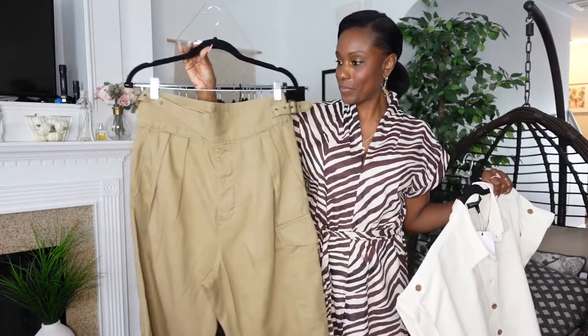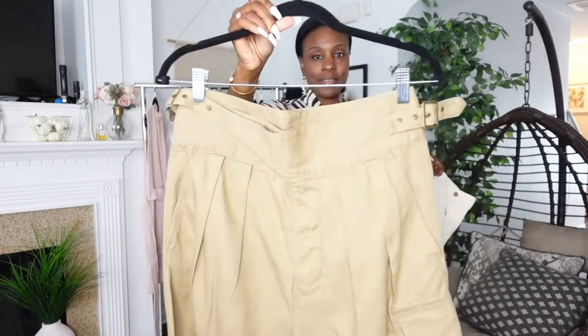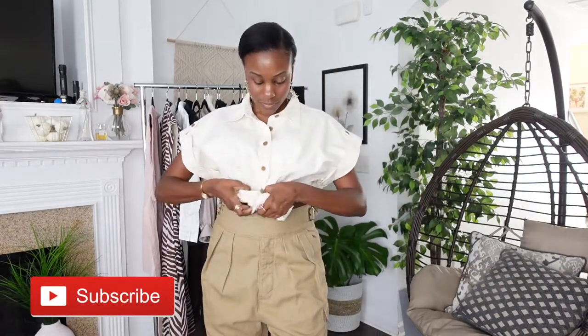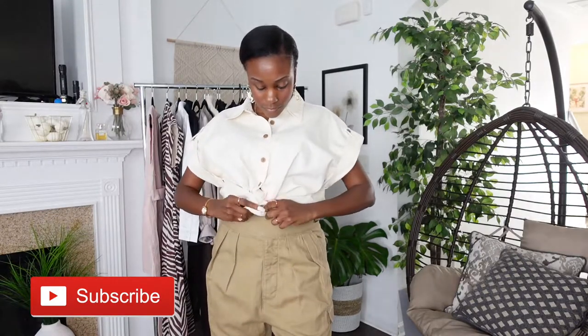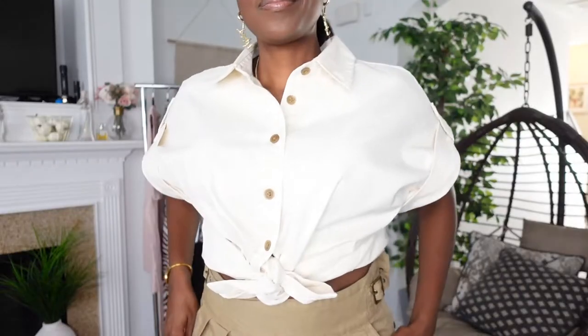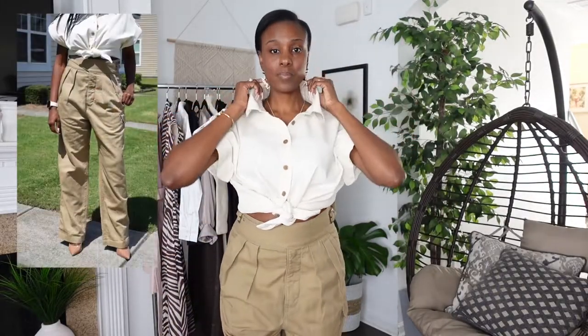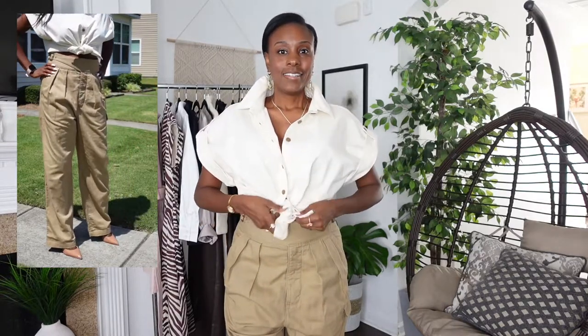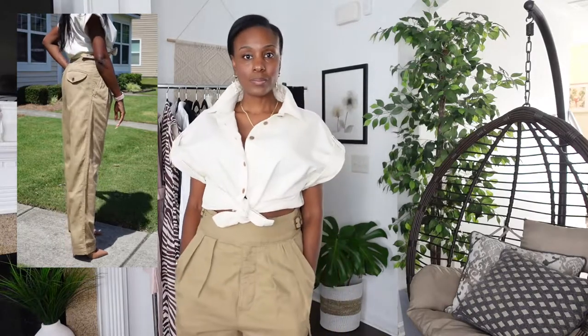This is Banana Republic's Heritage Explorer Pant, and I'm putting it together with this cream cargo shirt. I'm tying up this shirt because I saw how the model was wearing it and loved it — this way you get to see the waist detail and all of the pleats and darts on these pants. These pants are a cotton and linen blend, so they're really durable, very thick, heavy, and sturdy — just really, really good quality.